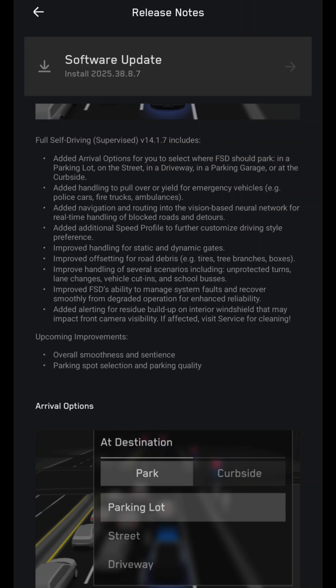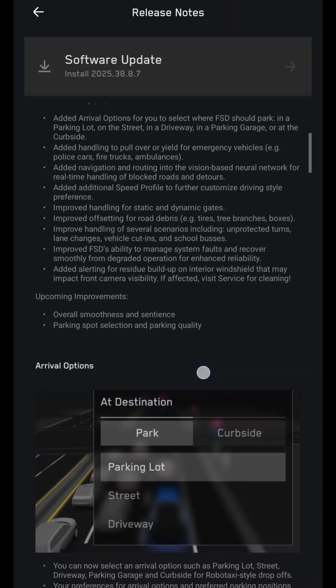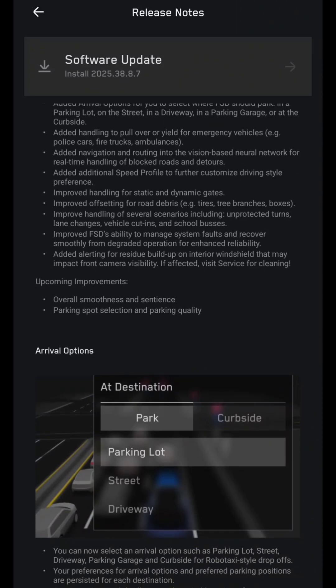They added navigation and routing into the vision-based neural network for real-time handling of blocked roads and detours. Added an additional speed profile to further customize driving style. Improved handling for static and dynamic gates. Improved offsetting for road debris like tires, tree branches, and boxes.